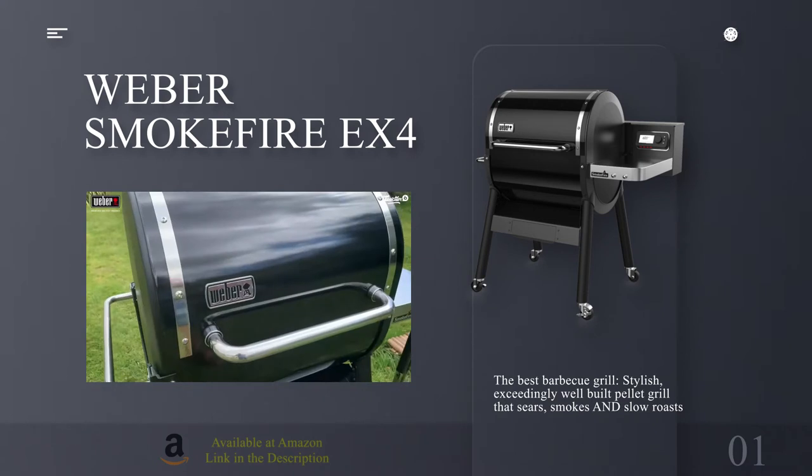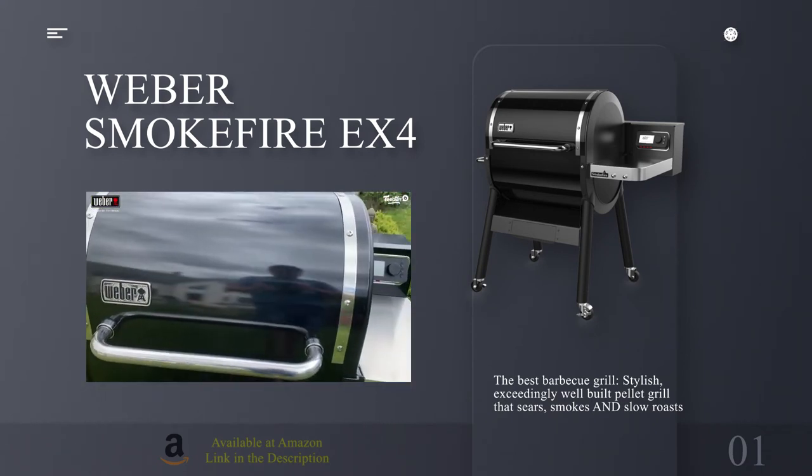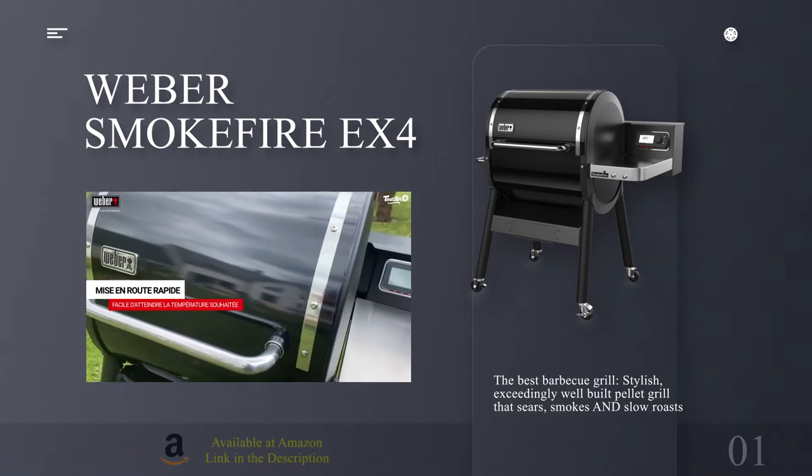Specifications. Grill size: 24 x 18 inches. Type: Pellets. Size: Large.